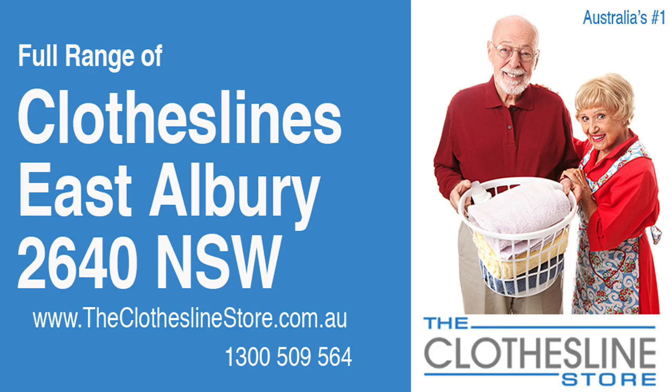Hello and welcome to the Clothesline Store. If you live in East Albury, NSW 2640 and are looking for a new clothesline from one of the leading manufacturers, we have a solution for you.